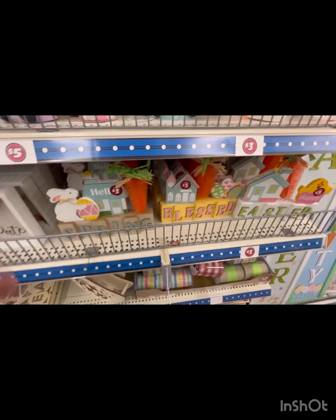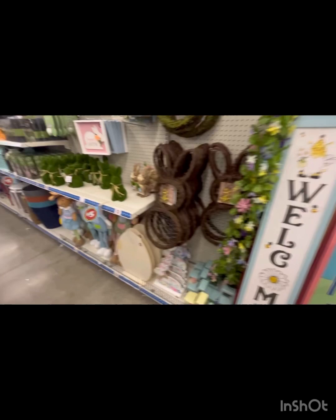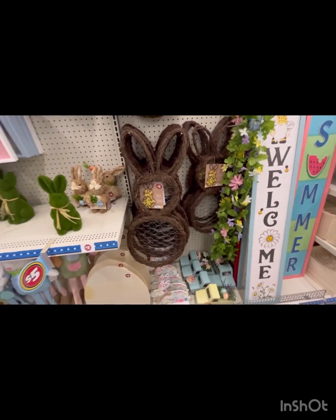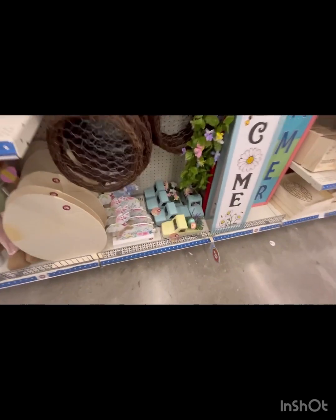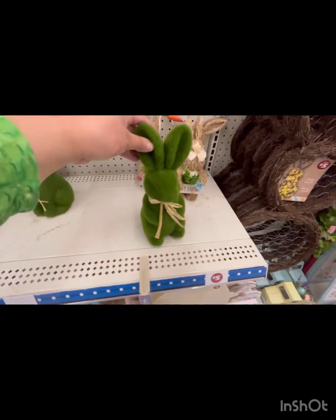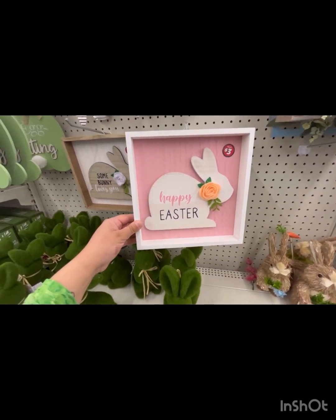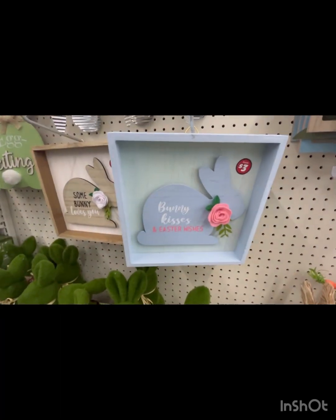I want to come back and buy some stuff here — I've got to check my inventory at home. This wreath is cute. This one's adorable to hang on your door. They also have little Easter trucks for five dollars. The cute little bunnies — this one's only three dollars, 'Happy Easter,' and then there's one in blue.